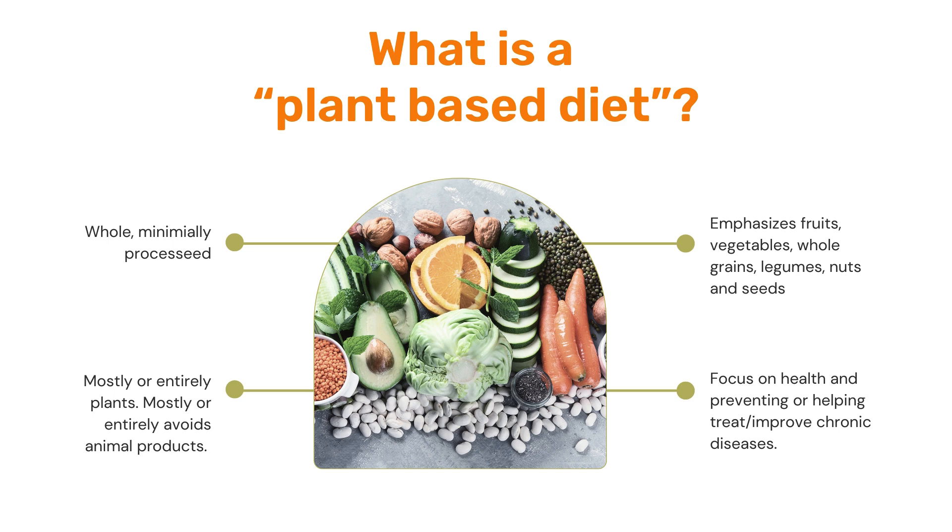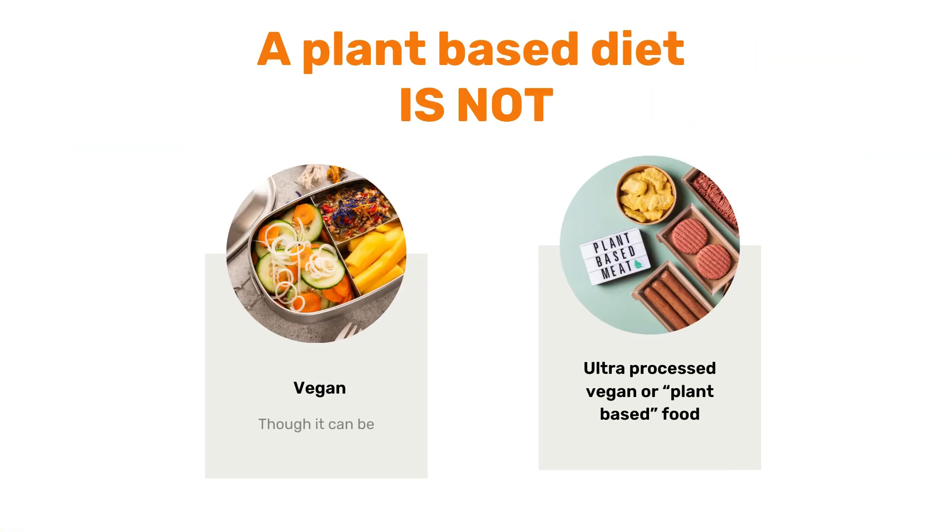Basically, it is a whole, minimally processed diet that's mostly or entirely plants. So that means it either mostly or entirely avoids animal products, and that can be different for everyone. It really emphasizes fruits, vegetables, whole grains, legumes, nuts, and seeds, and it focuses on health and preventing or helping treat and improve chronic diseases. What it is not is necessarily vegan.